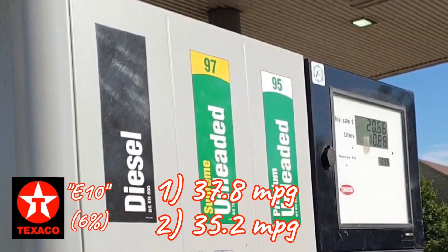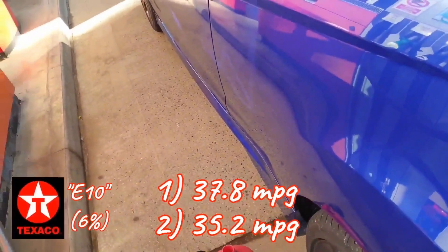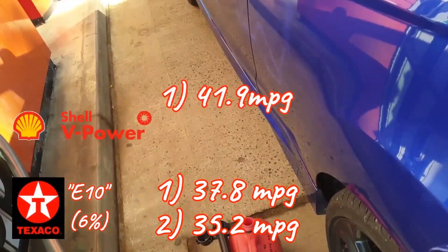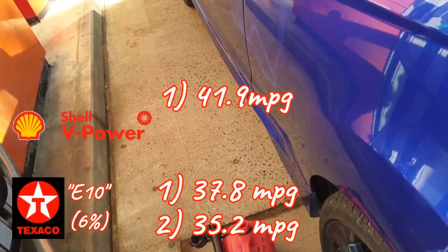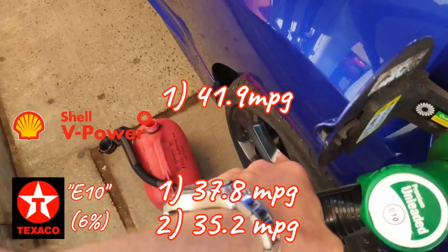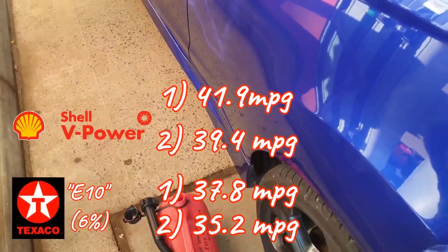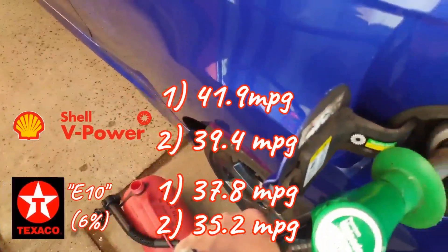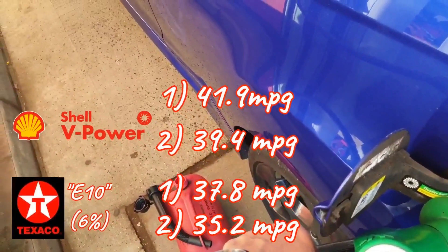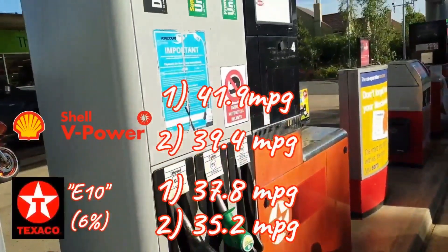Once I'd run a whole tank of V-Power through the car to limit any remaining ethanol blended fuel, I conducted the same tests with two more tanks of V-Power. On the economical driving style I achieved 41.9 mpg, and that was with an hour's use of the air conditioner and an average outside temperature of 24 degrees. On the normal driving tank we got 39.4 miles per gallon at an average outside temperature of 27 degrees, but as these were consistently warmer days the AC was run for five hours total as some of my commutes were getting unbearably warm.